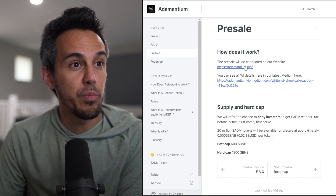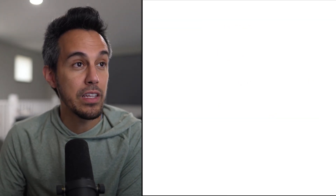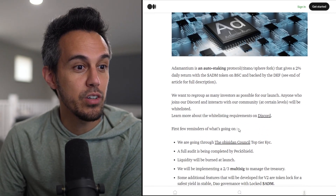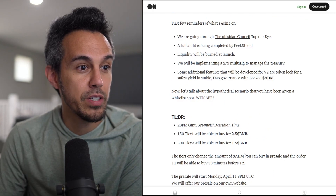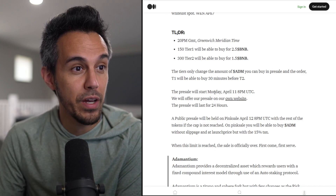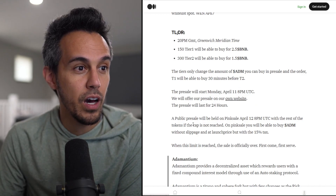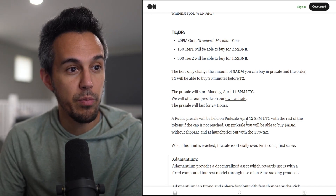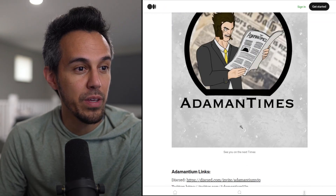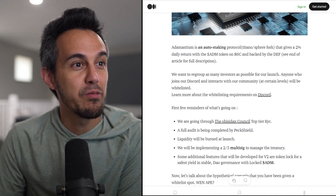If you're interested, the presale is conducted on their website. You can learn more about the whitelisting details on their Medium page. The whitelist presale started Monday April 11th at 8PM UTC, and the public presale was held on April 12th. So obviously that date has passed, but just wanted to let you know when that happened.